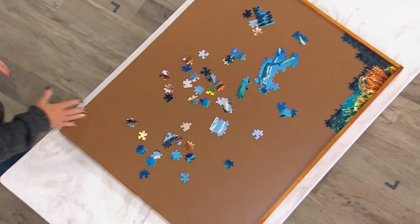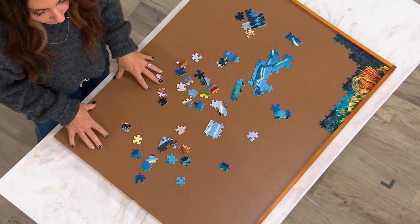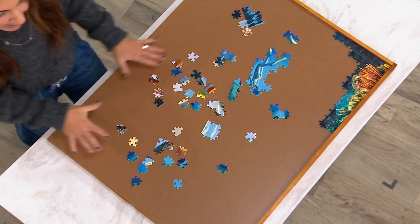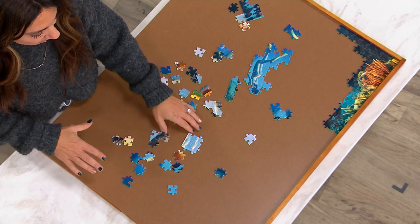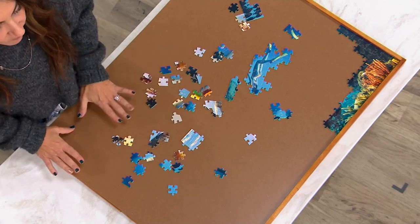There's nothing more frustrating than finishing a puzzle and missing one piece — these are the things that keep me totally awake at night. How many people do puzzles with their kids? My kids and I try to do a puzzle every summer, we start. Inevitably, it would be on the kitchen table, on the countertop.